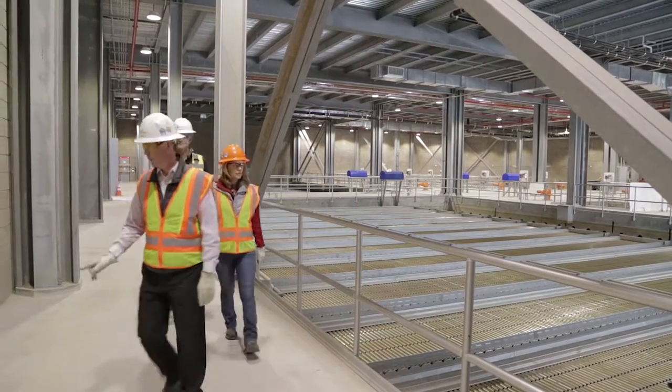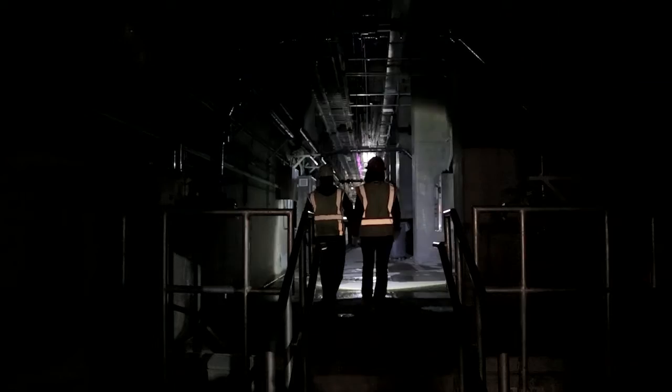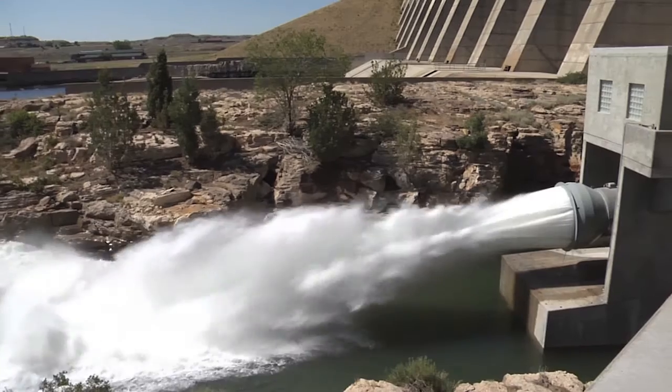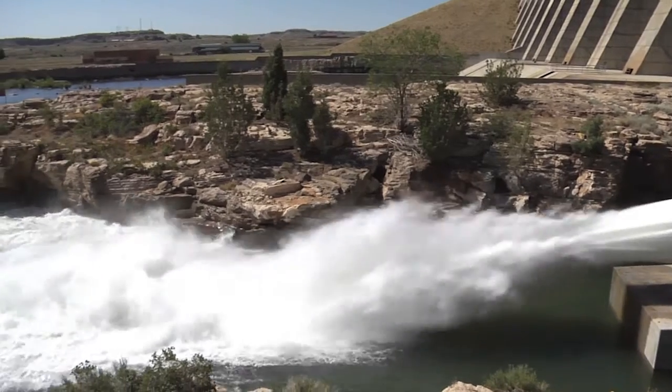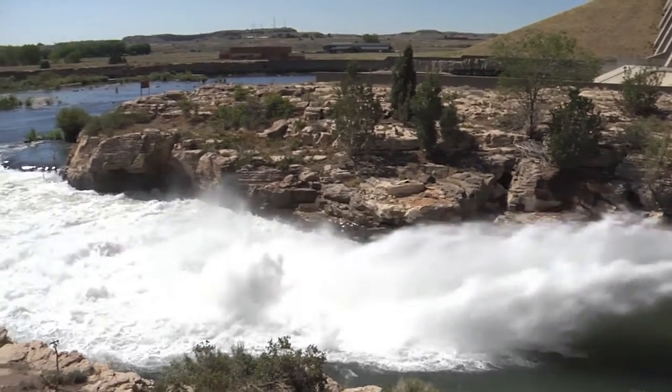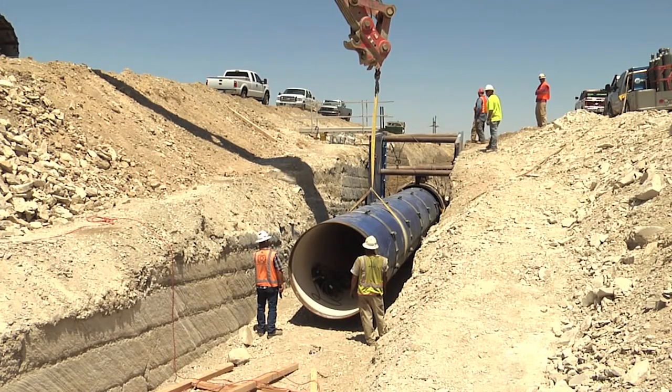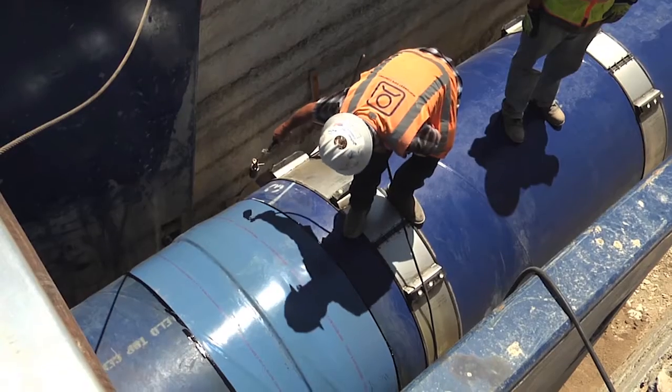There are really three drivers for building SDS. One is growing demand in all of the partner communities. The second is reliability of all of our systems. And finally, protection against droughts. We've had two major droughts in the last decade, and SDS protects us by diversifying our water portfolio.